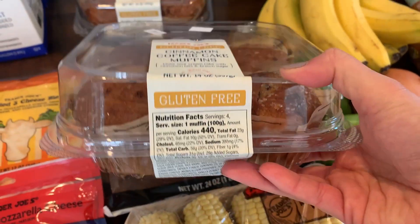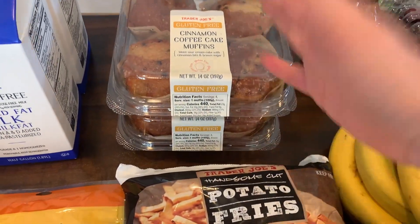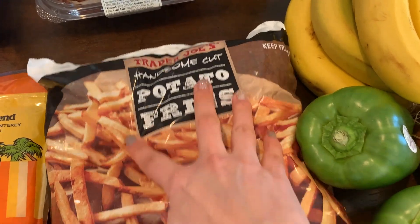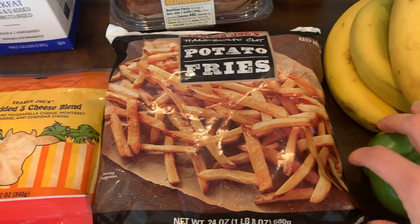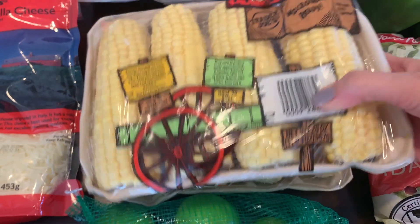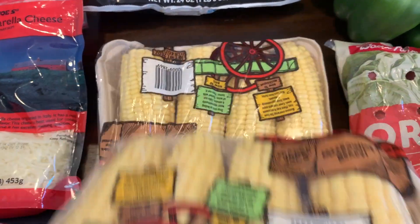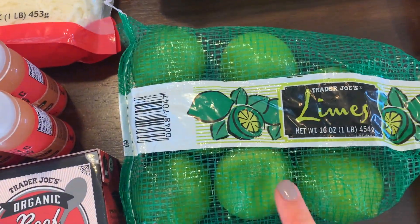I picked up some gluten-free cinnamon coffee cake muffins — it comes with four and was $3.99, so we'll see. It's not something I'd buy every week, just wanted to try it. I also got some organic Trader Joe's barbecue sauce for a meal this week, some fries for the kids to make in the air fryer for easy lunches or snacks, and two packs of fresh sweet corn at $3.99 each — pricey since it's not corn season, but I bought it for the soup.